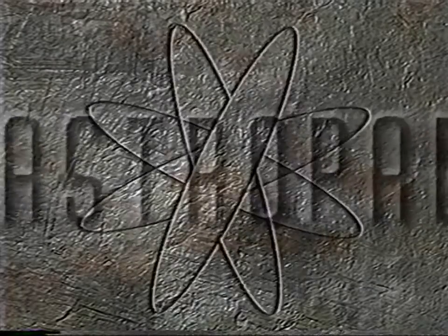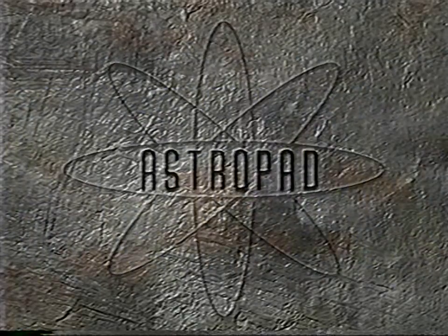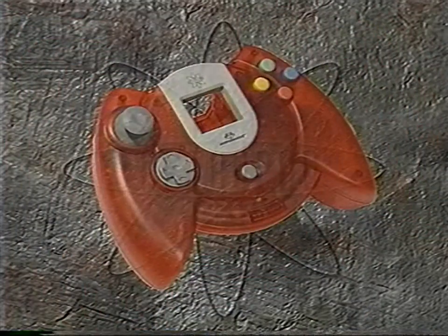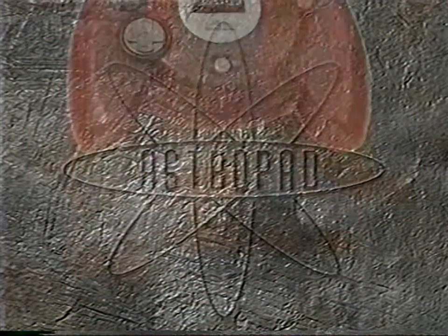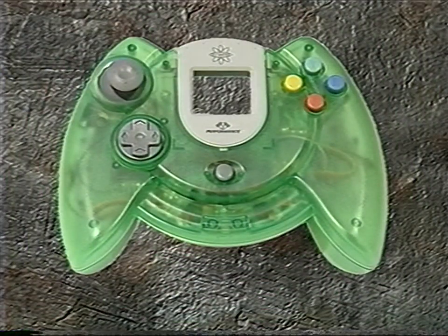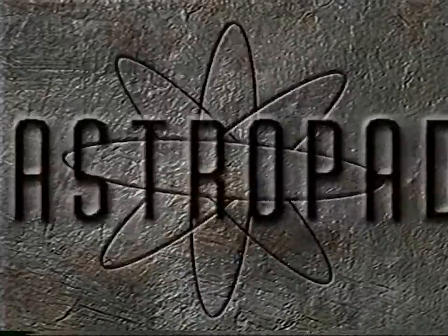When you pick up an AstroPad you not only get precise control and a comfortable grip, you have a cool variety of translucent colours to choose from. The larger size and contoured shape is ideal for non-kiddy gamers. An AstroPad belongs in the hands of every hardcore Dreamcast gamer.